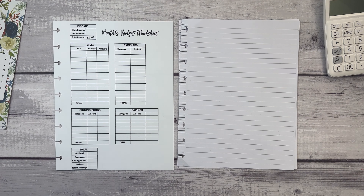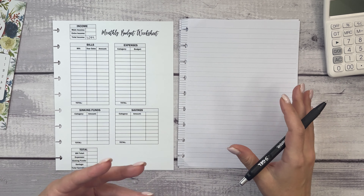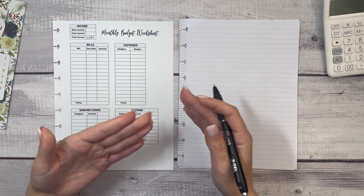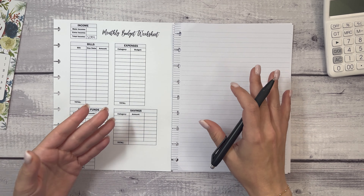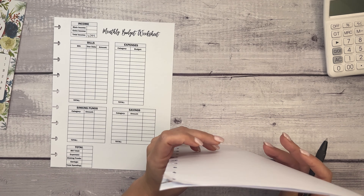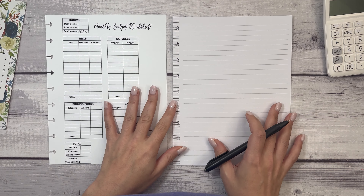Hi everyone and welcome to my channel. This is Elyse here of Plan with Elyse and today we are doing sort of a double video. Lately on my channel I've done one video where I calculate my monthly budget and one video where I set up my budget planner. Due to the nature of there being a lot of content this time of year, I don't have the space to do separate videos, so we're going to do them all in one today.